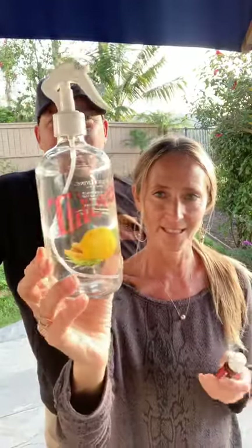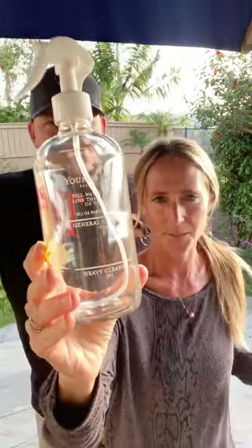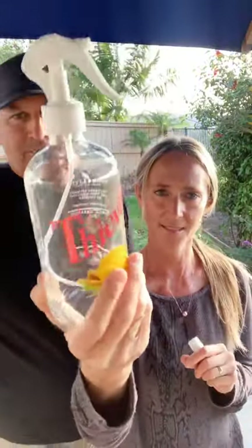They also gave us the cutest little bottle for the Thieves household cleaner — it even has on the back little recipes for how much water to add for general cleaning, heavy cleaning, and light cleaning. I don't normally measure, I just pour mine in, but it's so cute to have that bottle. That was so nice of them. And then a bottle of Tea Tree — that's at the 190 PV level.